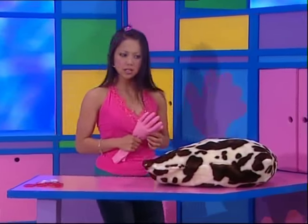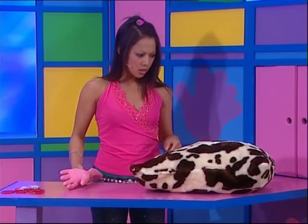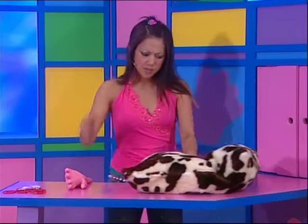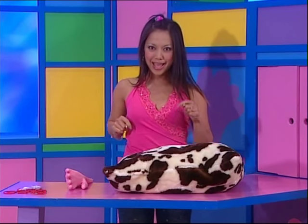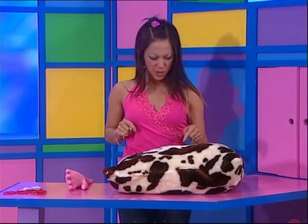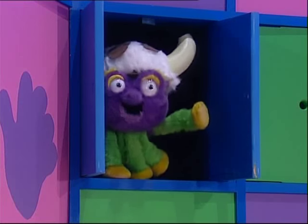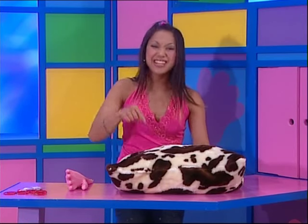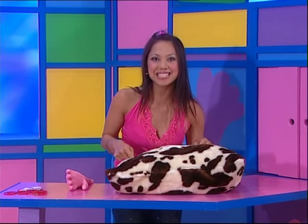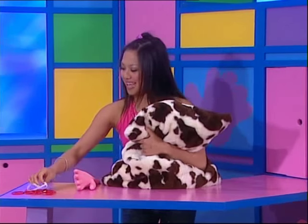Hang on a second. Well, the pillow's different — it's covered in splodges. Spludge, spludge, spludge. Hey, I've seen this spludgy pattern before. Meow! I know! Well, the cows that we were milking yesterday were covered in splodges just like this. Maybe I can make a cow out of this pillow.